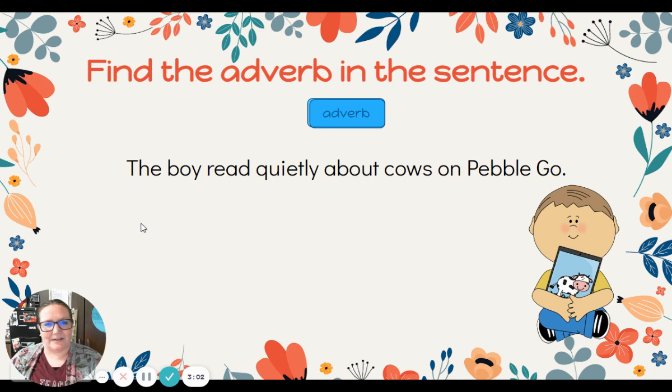All right, here's our next sentence: The boy read quietly about cows on Pebblego. The boy read quietly about cows on Pebblego. Can you find the adverb in this sentence? How did the boy read? He read quietly. Quietly is the adverb in the sentence.